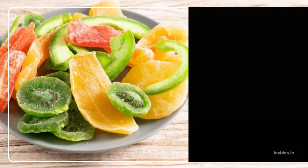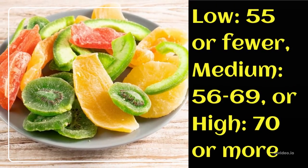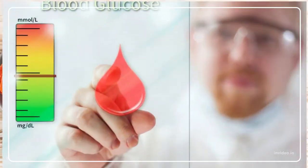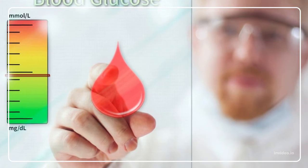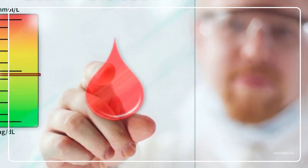Foods are classified as low, medium, or high — 70 or more — on the Glycemic Index based on how rapidly they elevate blood sugar levels when compared to glucose or white bread, which have a Glycemic Index rating of 100.